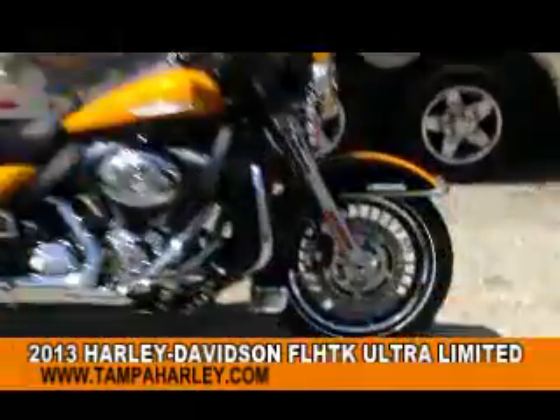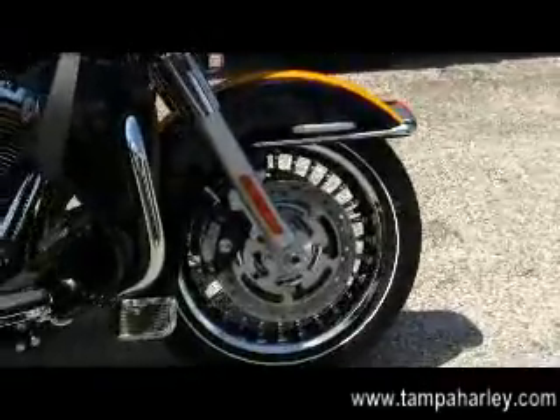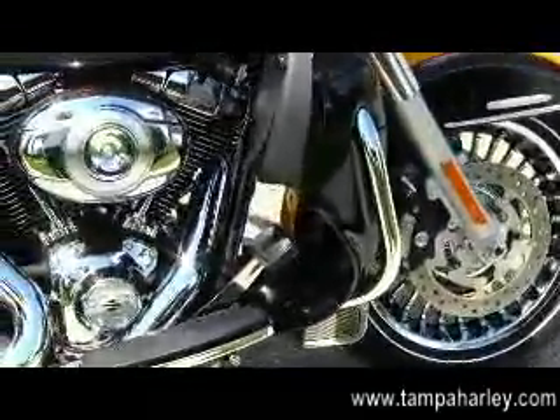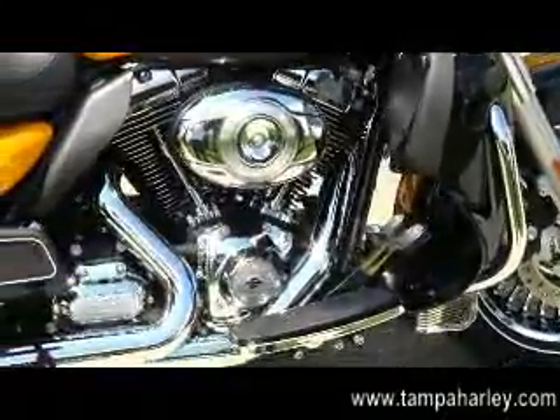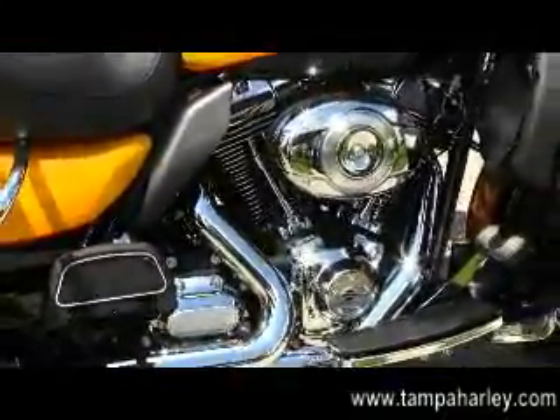The Limited starts out front with the black and chrome 28-spoke cast aluminum rims, Limited badging on the front fender, color match lower fairings with integrated glove box, 103 cubic inch engine with integrated oil cooler, and six-speed transmission.